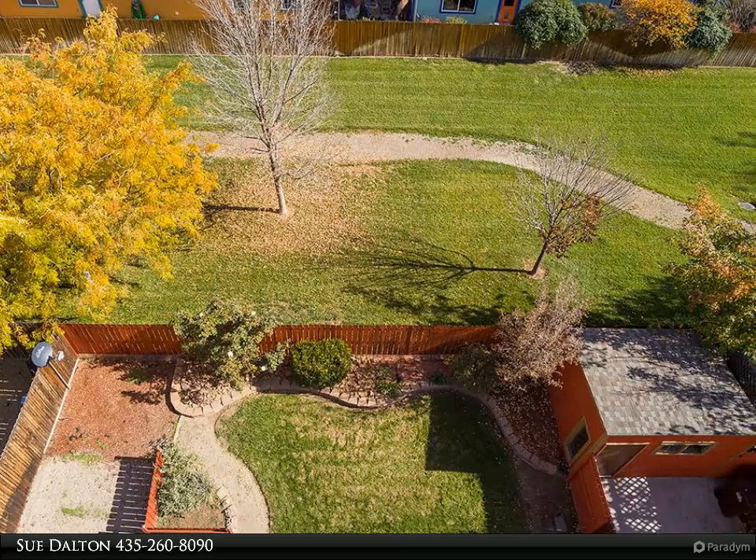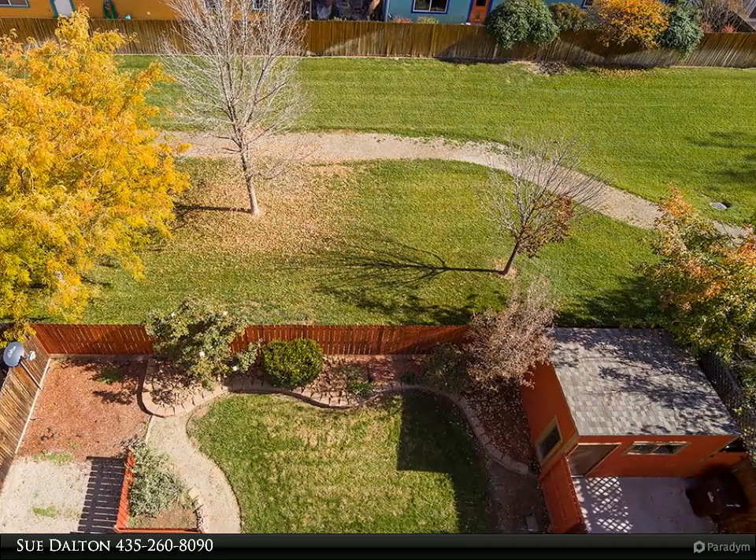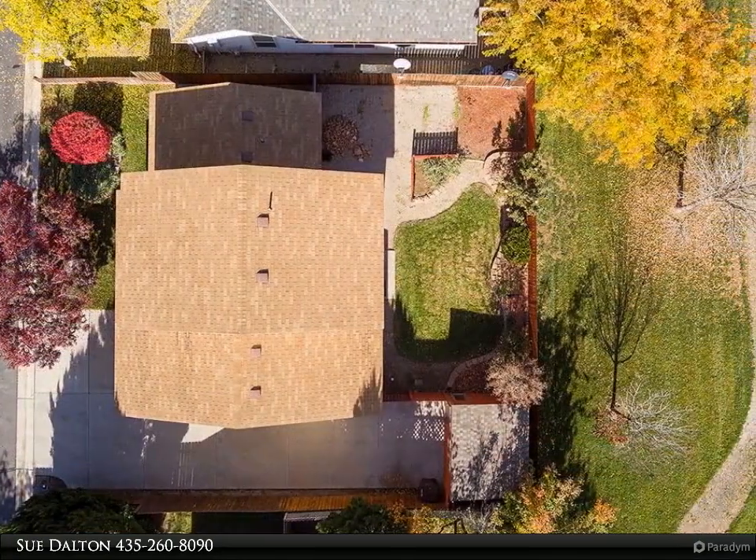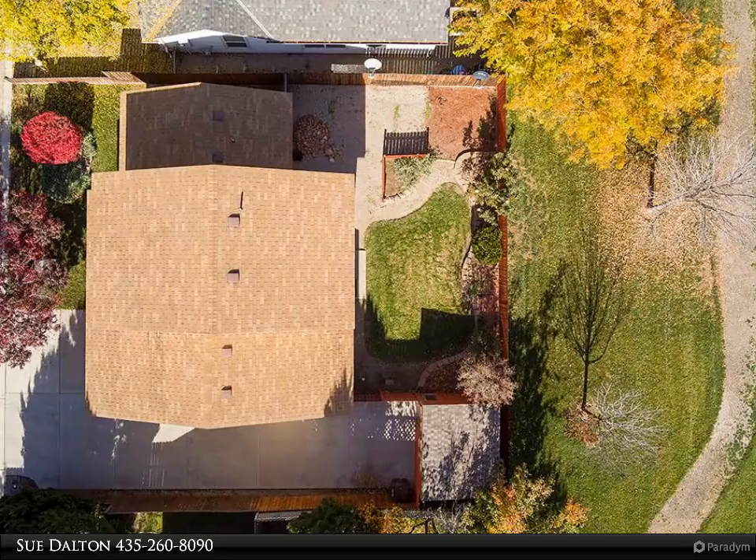Before you enter this home, take a moment to soak in the striking views of the Moab Rim and the Portal from the front porch. This is also a great place to enjoy the spectacular Moab sunsets.